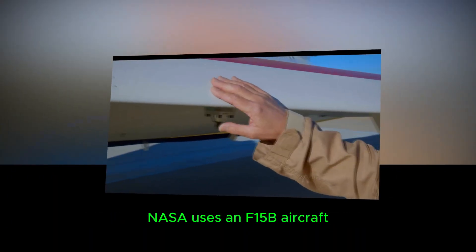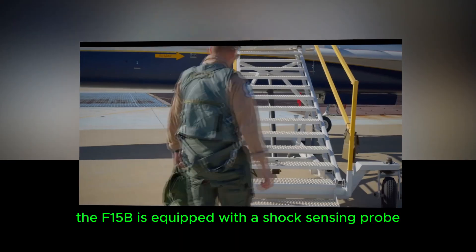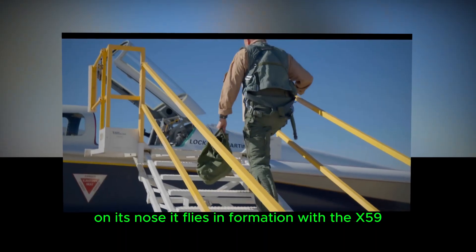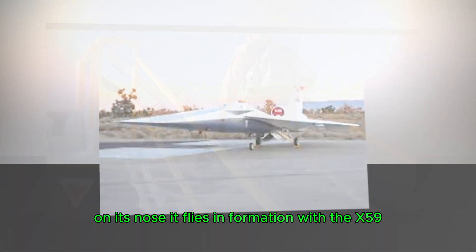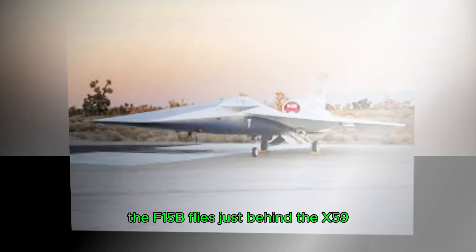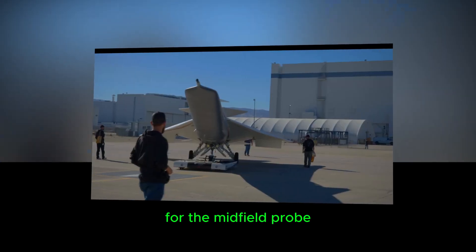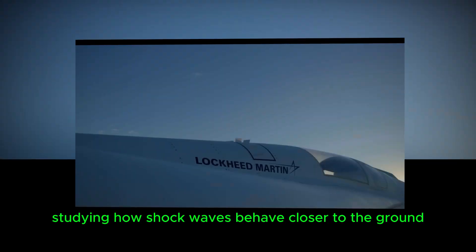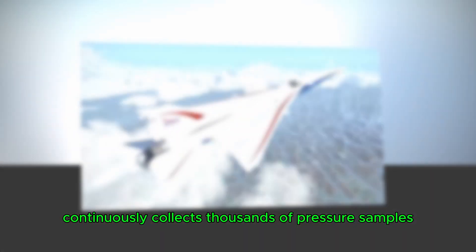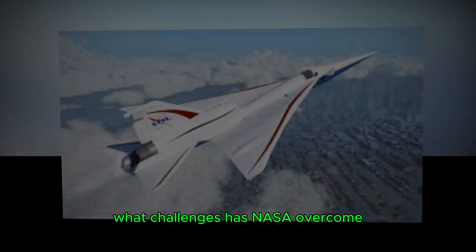The role of the F-15B aircraft: to test the probes, NASA uses an F-15B aircraft as a high-speed data collector. The F-15B is equipped with a shock-sensing probe on its nose. It flies in formation with the X-59, maintaining a precise distance to capture shock waves as they're generated. For the near-field probe, the F-15B flies just behind the X-59 using a follow-the-leader setup. For the midfield probe, the F-15B collects data separately, studying how shock waves behave closer to the ground. The probe continuously collects thousands of pressure samples per second, providing an unparalleled view of how shock waves interact with the surrounding air.